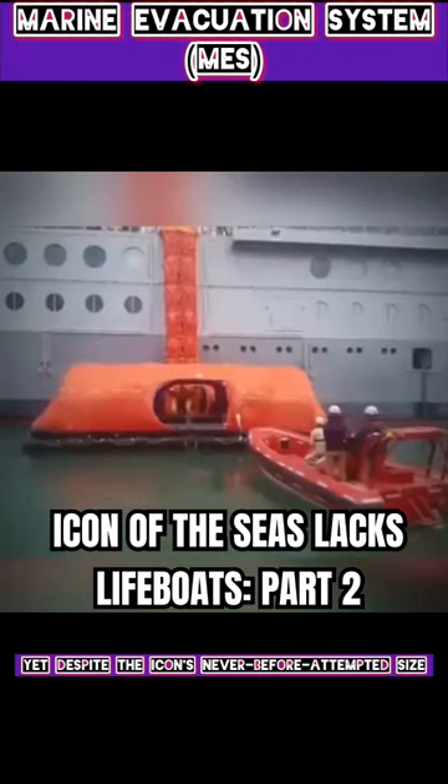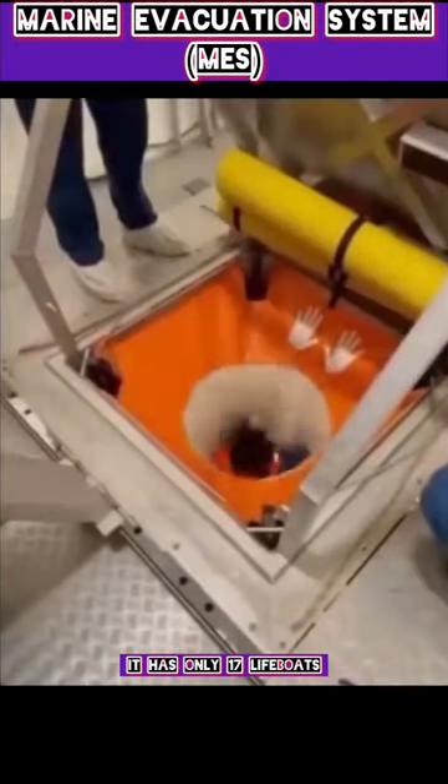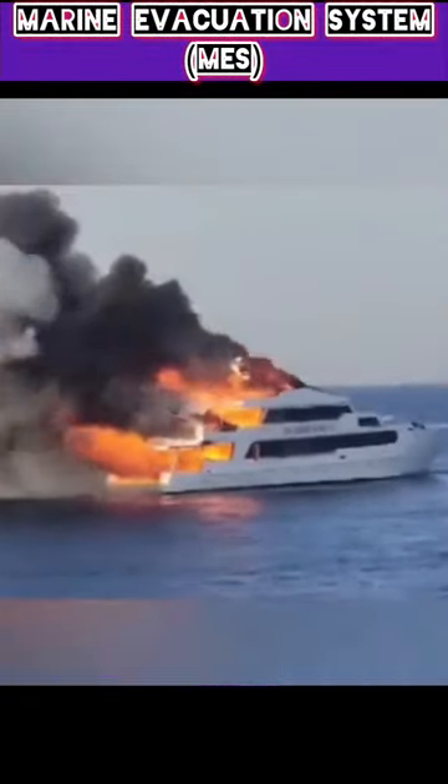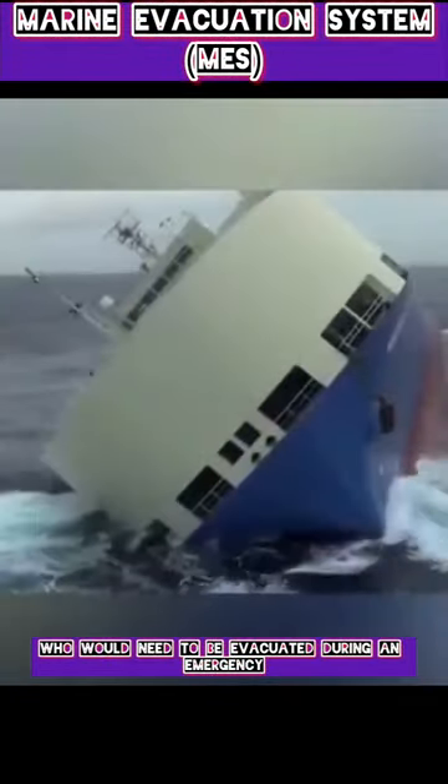Despite the Icon's never-before-attempted size, it has only 17 lifeboats, each of which can fit a max of 450 people. Which, if your math skills aren't very good, that still falls short of the total number of passengers who would need to be evacuated during an emergency.